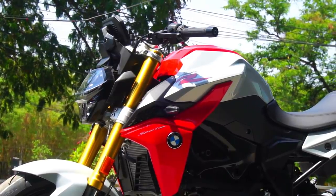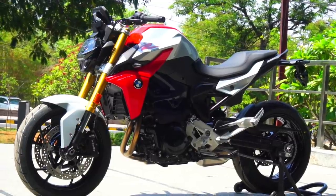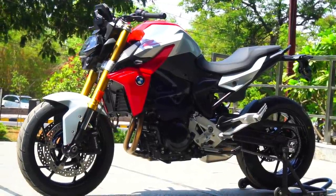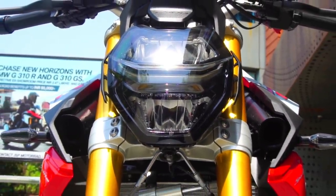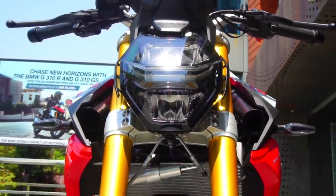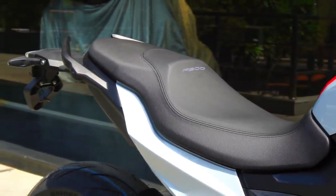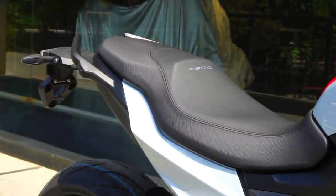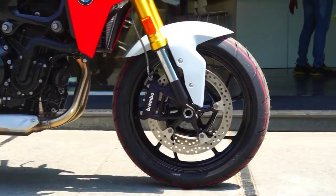This is the BMW F900R, the new middleweight street naked from BMW Motorrad that poses a serious threat to the likes of the Triumph Street Triple RS and Yamaha MT-09 — not only because it has something different and unique on offer, but mainly because of the super aggressive pricing that no one saw coming. Dynamic, progressive, and intuitive are the three words that BMW Motorrad emphasize about this dynamic roadster.